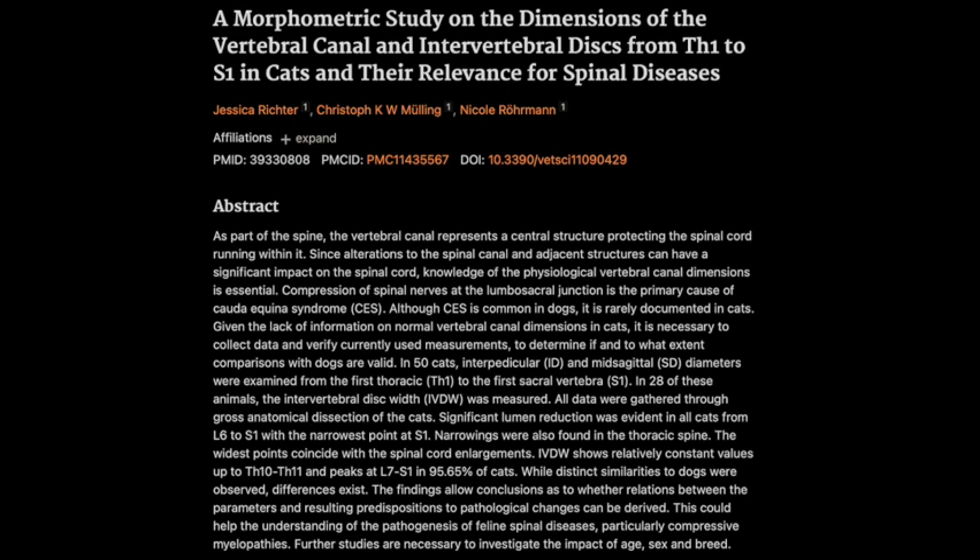The source material for today is a brand new study, just published in Veterinary Sciences in September 2024. It's the first study ever to comprehensively map out the dimensions of the feline vertebral canal — that's the bony channel that houses the spinal cord. That's pretty important real estate in there.